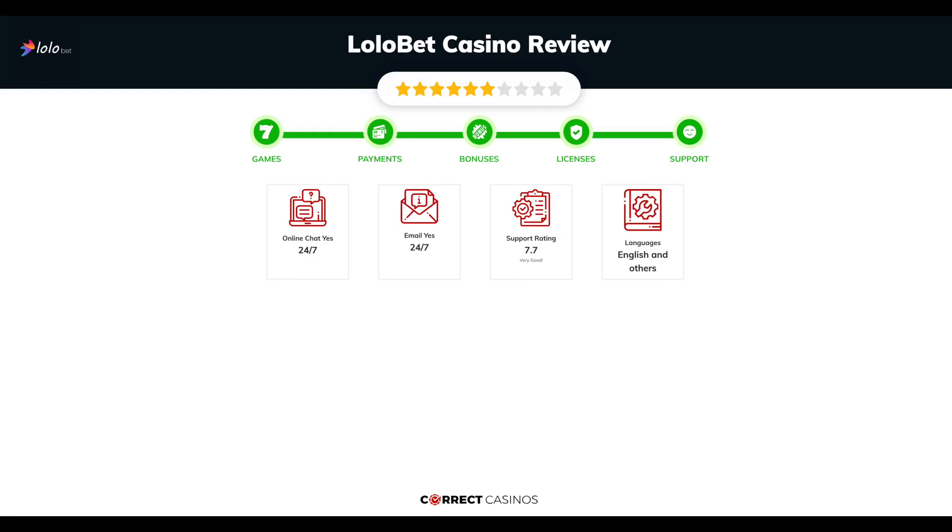Chapter 5: Support. Lollobet Casino support is rated 7.7 out of 10. You can contact their support via live chat or email.